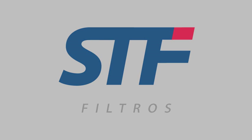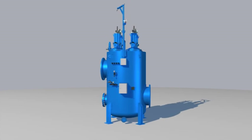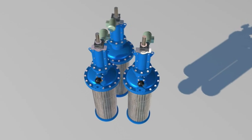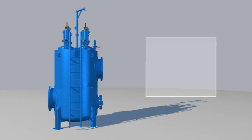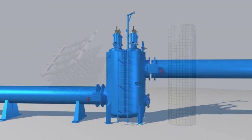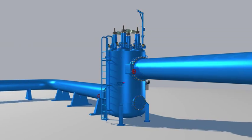STF Filtros is pleased to introduce the FMA 10,000 range of electric drive self-cleaning screen filters, a multi-carriage vertical access range comprising filters with two, three, and four cartridges. Flow rates range from 200 cubic meters per hour up to 5,000 cubic meters per hour, with filtration degrees from 10 up to 2,000 microns. The filter is inserted into the tube in either an inline or L-shaped configuration.